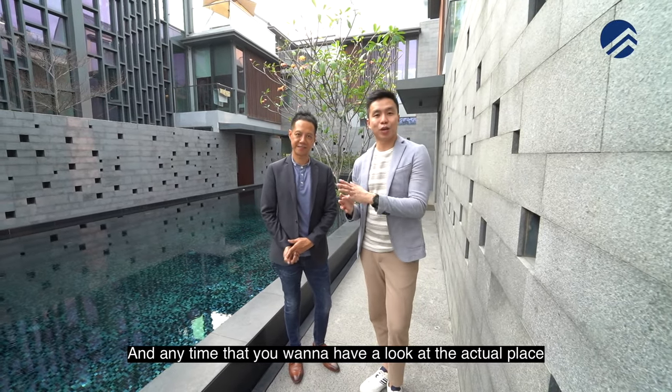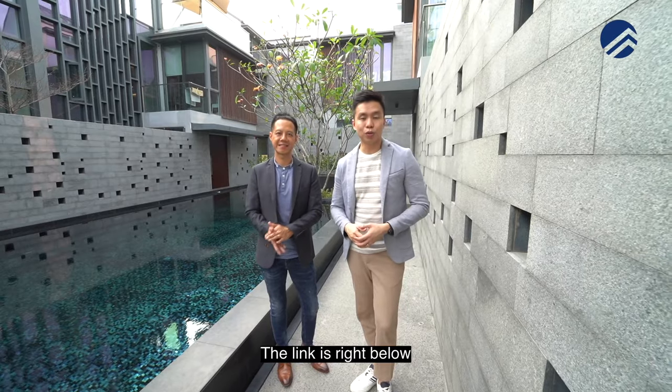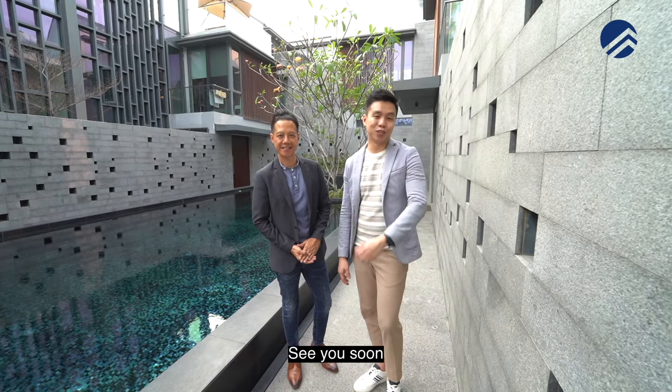Anytime that you want to have a look at the actual place, just give our listings manager a call — the link is right below. I'm Melvin Lim, Adrian Lim, Property Brothers. Always happy to show the place. See you soon.